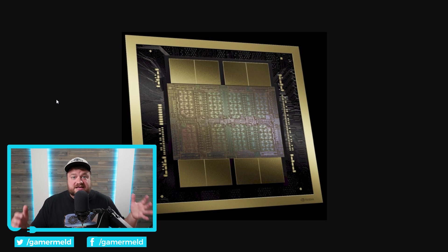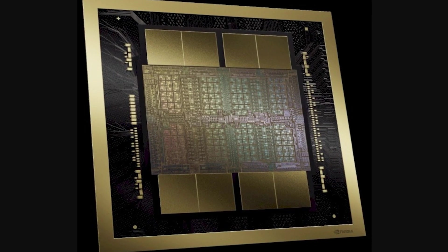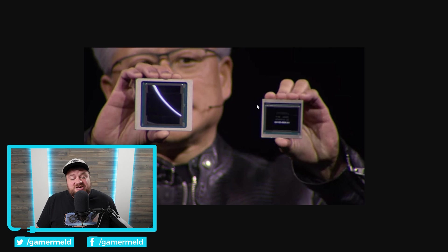NVIDIA officially announced it. If you've been following this channel, you should at least know the name of NVIDIA's next generation architecture: Blackwell. Just like the leaks said — that's it. And you'll find out pretty quickly that there's quite a bit more that the leaks were right about. Starting things off, this is NVIDIA's first real MCM GPU — it's pretty much two distinct GPUs combined into one, and because of that this GPU is completely massive.